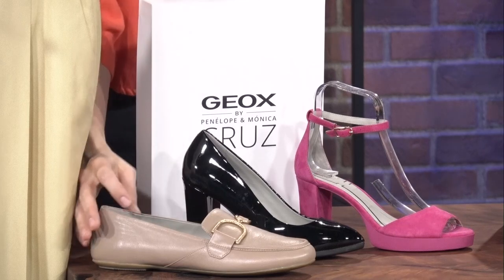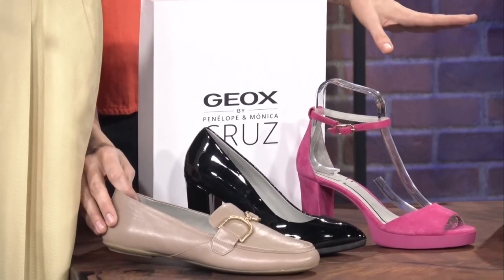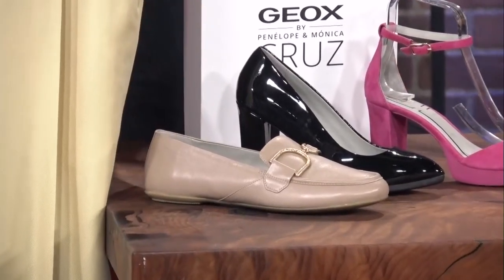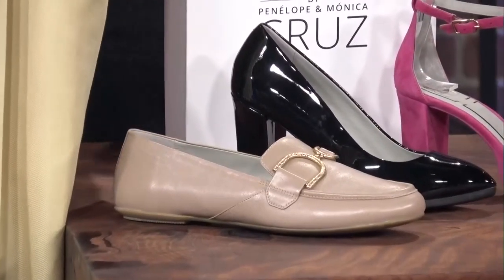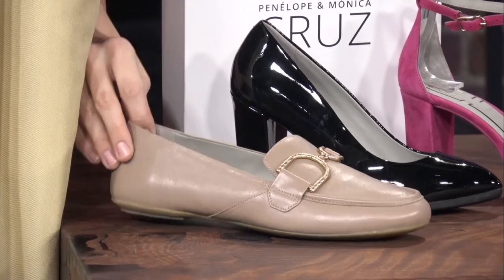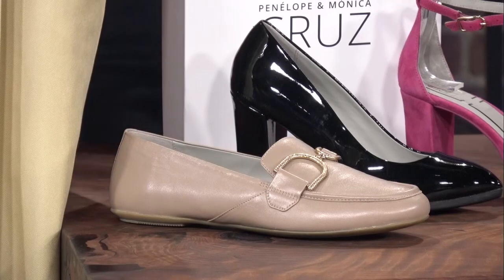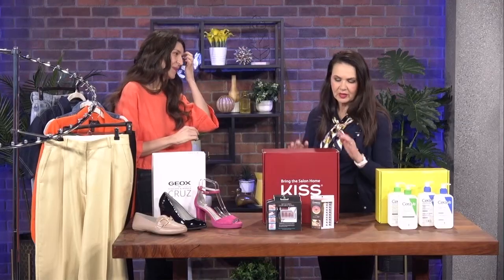A pair you see all over Instagram is a loafer — this is also Geox. I wanted to show a nude because it's so versatile, but they have metallics and other colors online as well. Something to think about: you want a minimal statement detail on the top so that it lasts in your wardrobe for a few years.